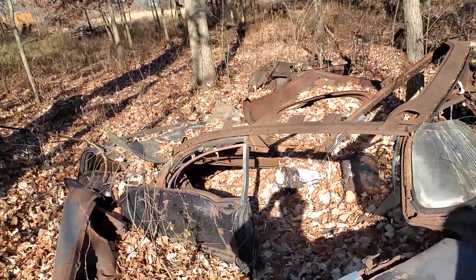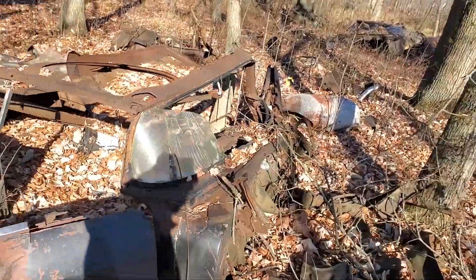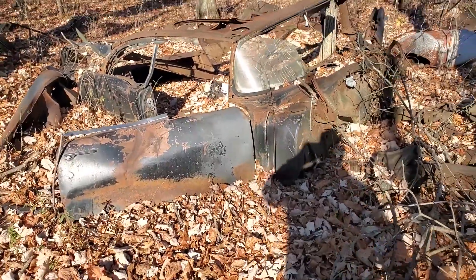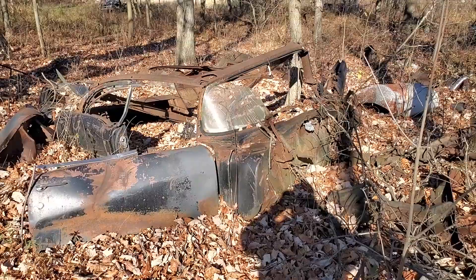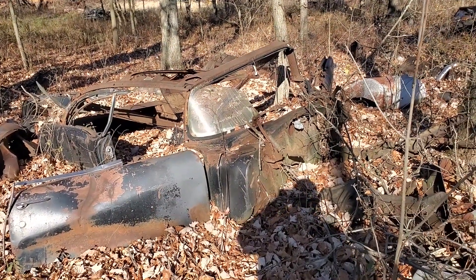In case any of you guys are new, Dad and I are into '55 Chevys — we've got a couple of those. Kind of our thing, along with the tractor. It looks like the front bumper is gone.